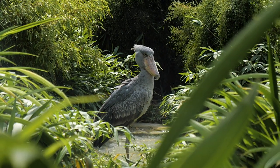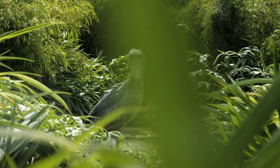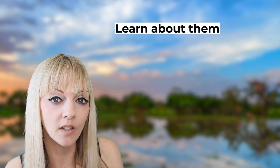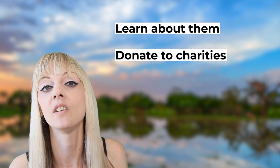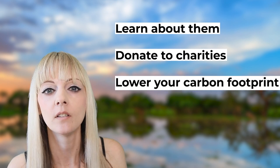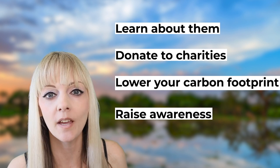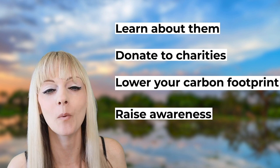If you want to learn more about how you can help these majestic, amazing birds, there's so much you can actually do. First, learn about them — learn about the conservation efforts and what people are doing to protect them, and you can donate to those charities and organisations. You can also lower your carbon footprint. Spread the word and raise awareness of these animals, because most people don't even know they exist. Share content across your social media platforms.